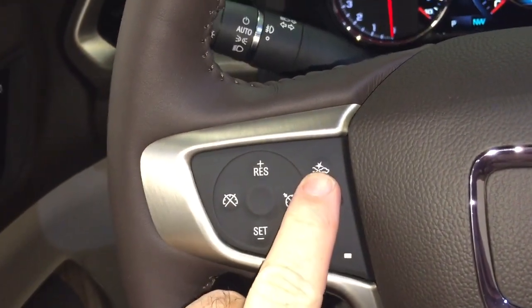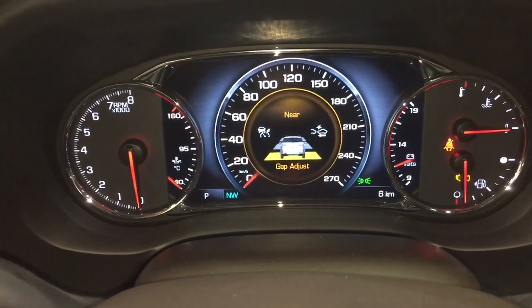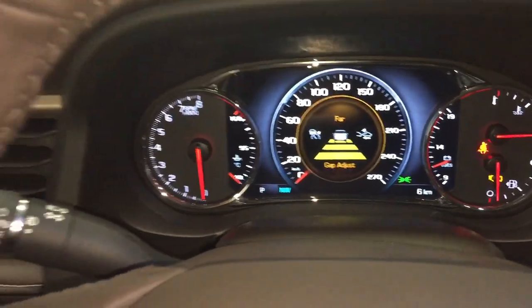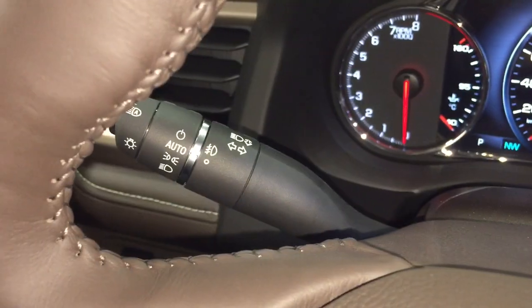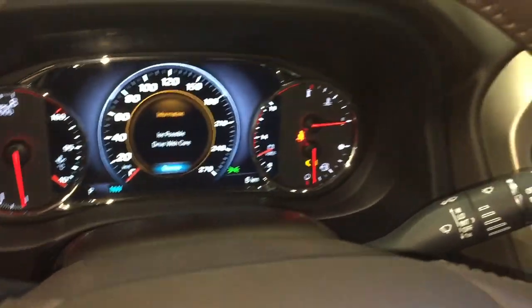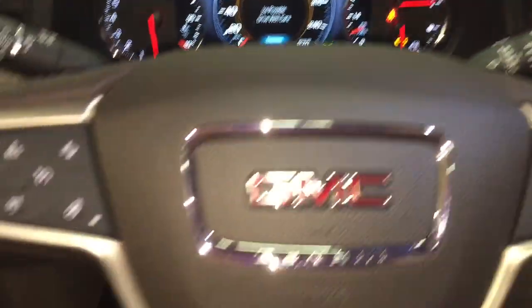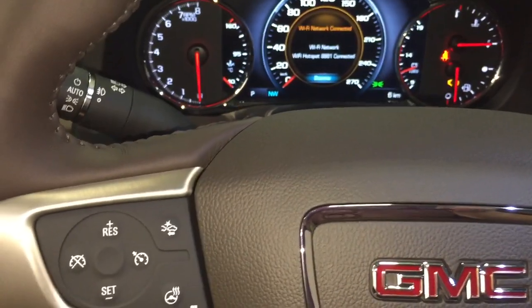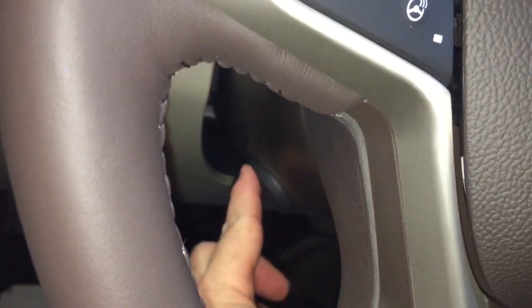Heated steering wheel. Forward collision warning — you can set that up for different distances and it's going to keep you informed of the flow of traffic around you. Headlights and turn signals over here on the left-hand side. Intermittent wipers, including rear wipers. And it is a full power tilt and telescopic steering wheel — there are your controls for that.